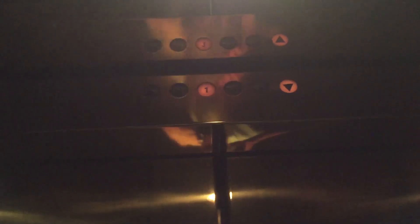Watch the numbers. Schindler. This is a big elevator — 4,000 pounds. Part of the parking deck.